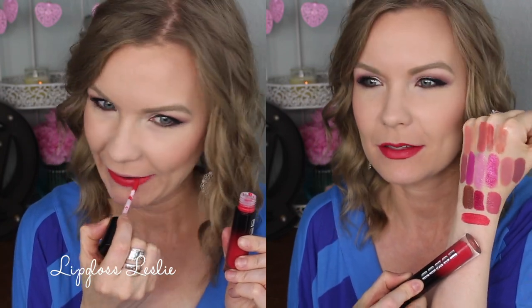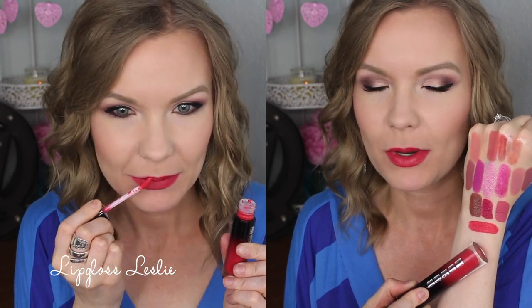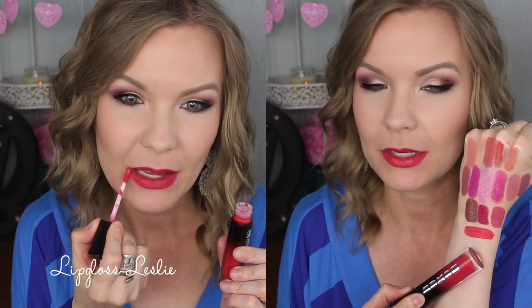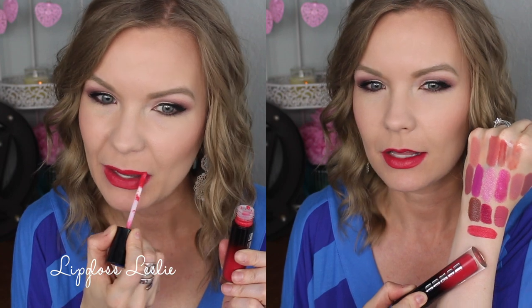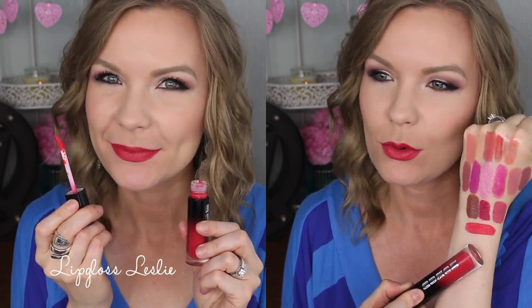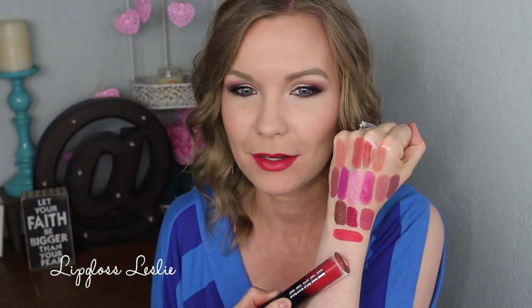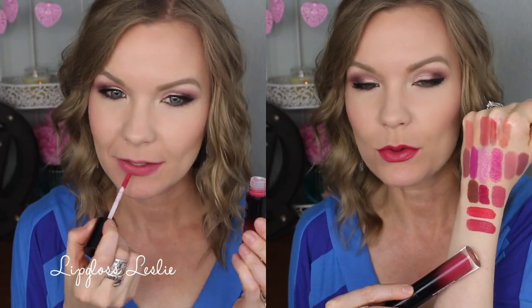Next we have Moonlighter — a really fun retro red. It's bright and kind of mid-tone but has a little bit of pink and a little bit of orange in it, so it's just a bright fun red. I really do like this one and it just really brightens up your face.